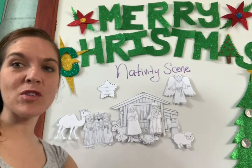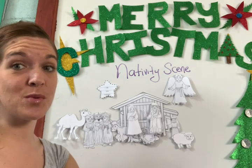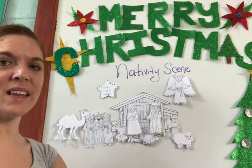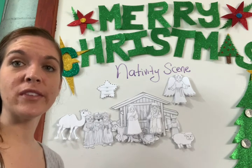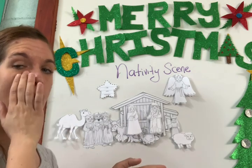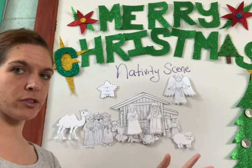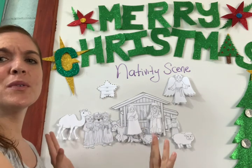Hey guys, welcome to a special Bible project that you're going to do today. It's called the nativity scene. In Spanish, that would be called the nacimiento. Have you guys gone to the mall? If you go to the mall, you're going to see a huge nacimiento in one of the plazas, like across from Petrosan. You're going to see a beautiful one.